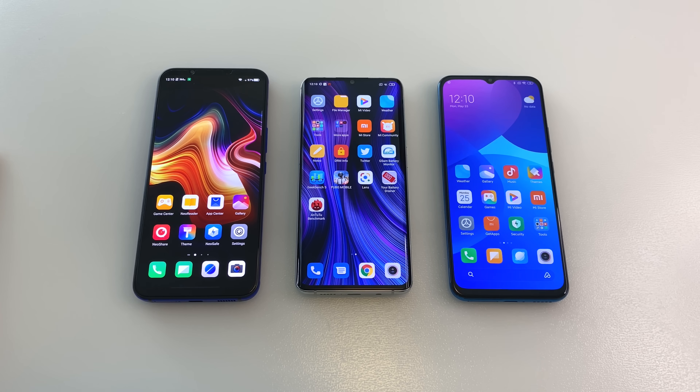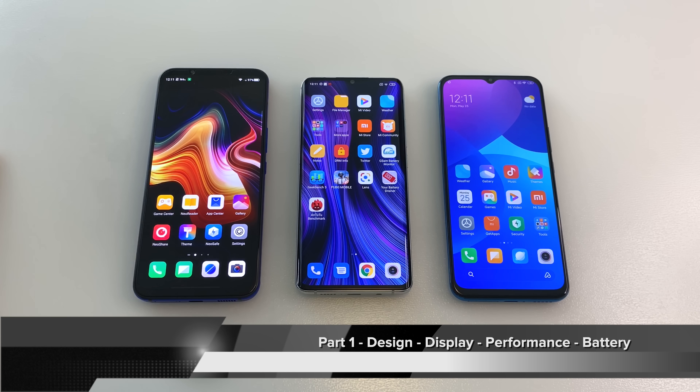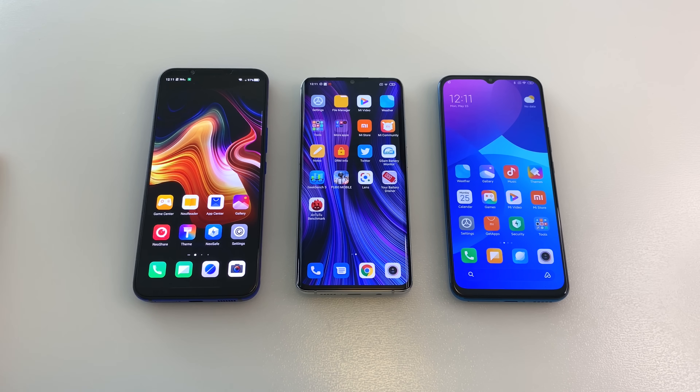Today we have these mid-range beasts battling it out, and this is such an epic comparison that I've decided to split this into two completely separate videos. Today we're going to be looking at design, display, performance, and also sharing the battery details. I also have a special battery charge test completed with the Nubia Play 5G that I'll be sharing at the end of the video. Tomorrow we'll be covering the audio speaker test, a full camera comparison, and wrapping up with PUBG. I'm spacing out these videos so I can really give the deep in-depth analysis that I love to give.